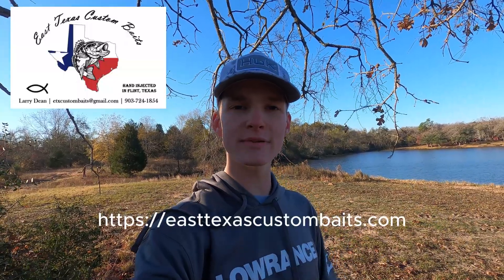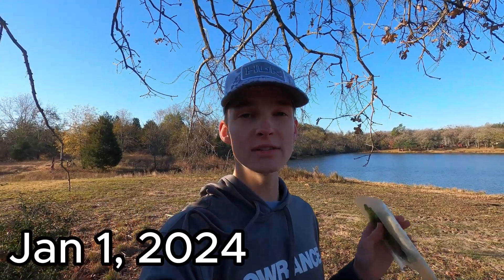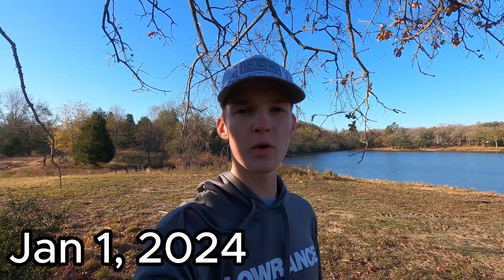Alright y'all, I've teamed up with East Texas Custom Baits once again to bring you another giveaway. We're going to be giving away three packs of East Texas Custom Baits, and you get to pick the color and type of baits you'd like. To enter: subscribe to the Four Wheel Anglin YouTube channel, follow East Texas Custom Baits on Facebook, then visit their website and pick three bait types and three colors you'd like to win, and comment them below. Giveaway ends on New Year's Day.